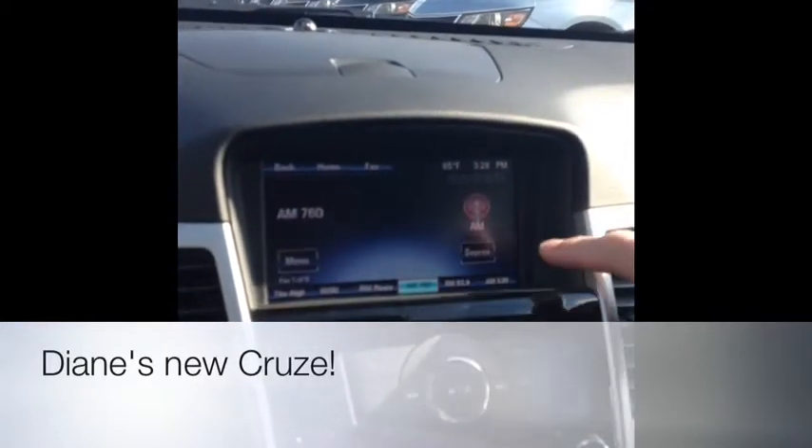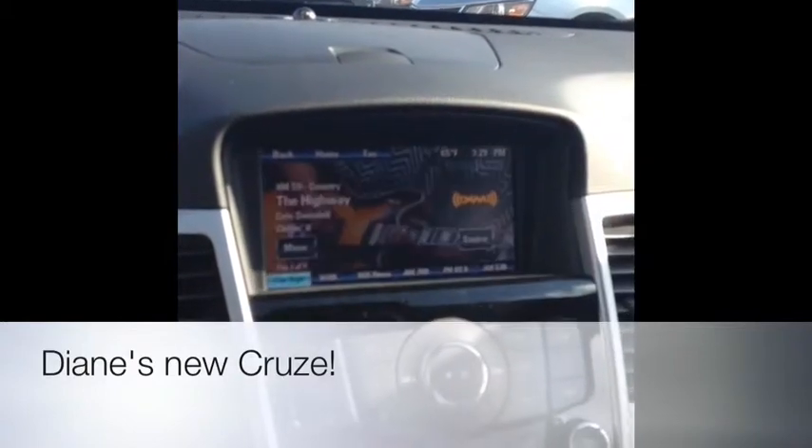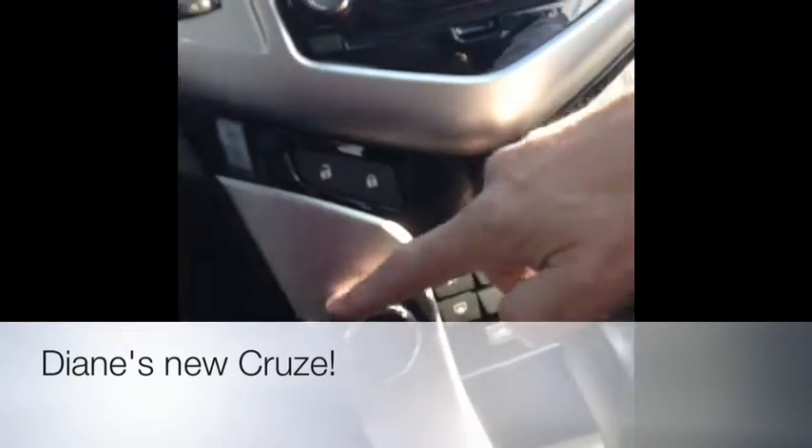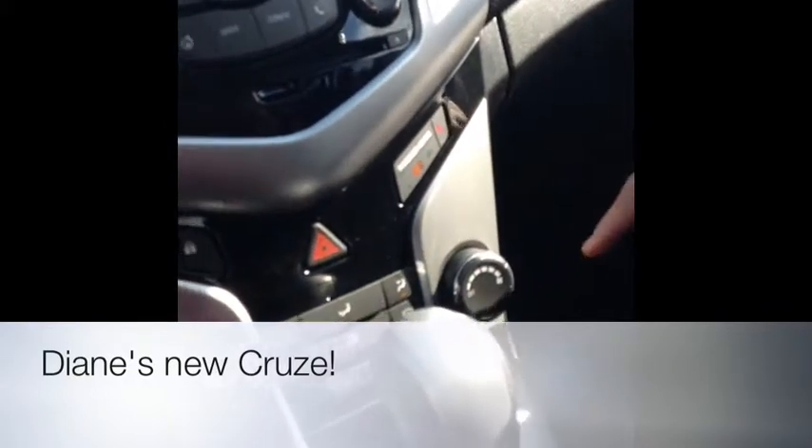Do your fan controls, heater controls, air conditioning. And over here — there's the heater control down here.